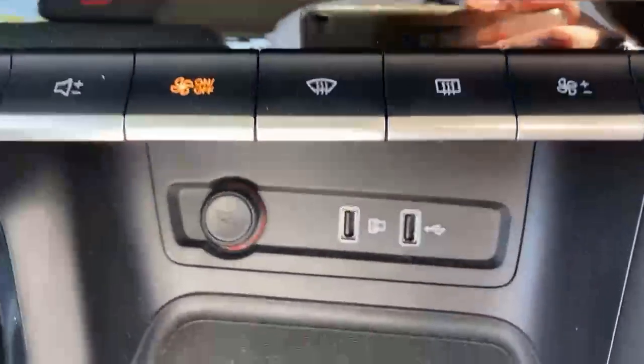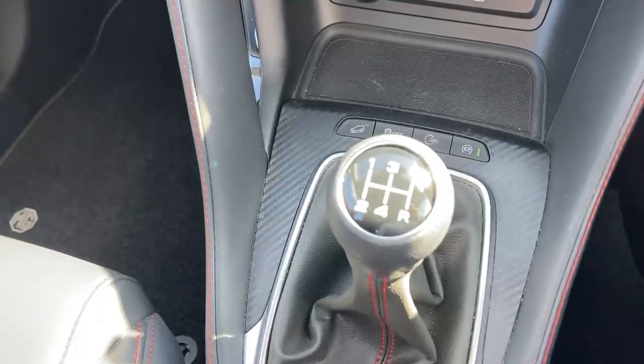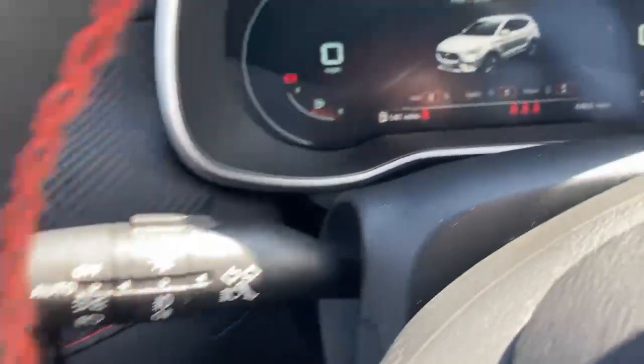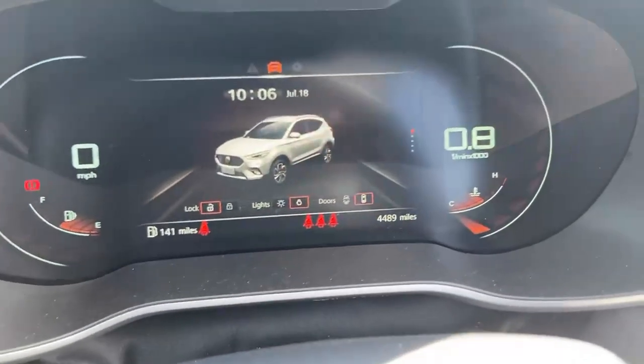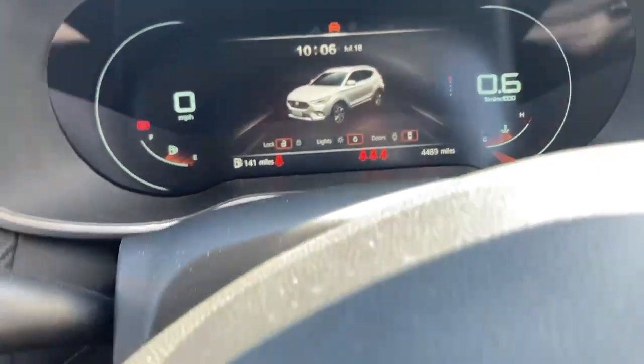There are USB inputs just below, and this 1.5 model has a five-speed manual gearbox. Just to verify that mileage — if you come over here you can see in the bottom right corner: 4,489 miles. So a lovely low mileage car.